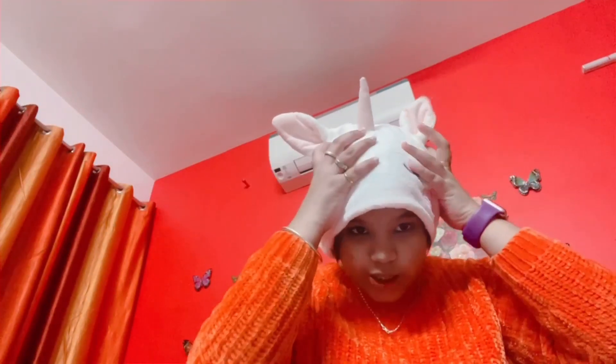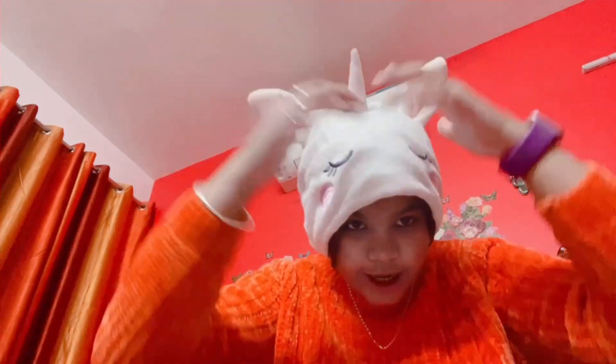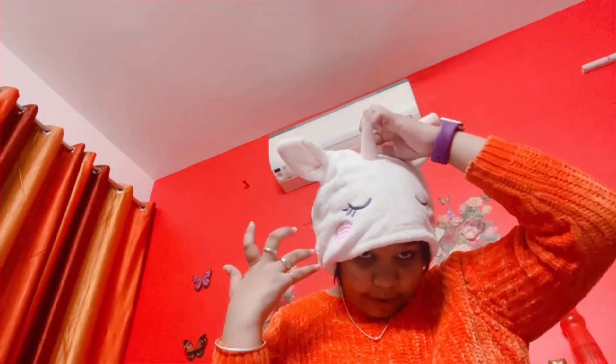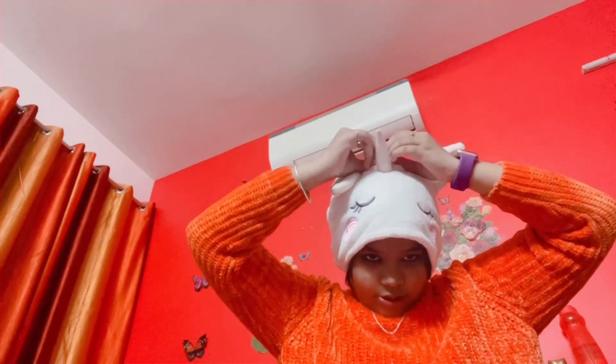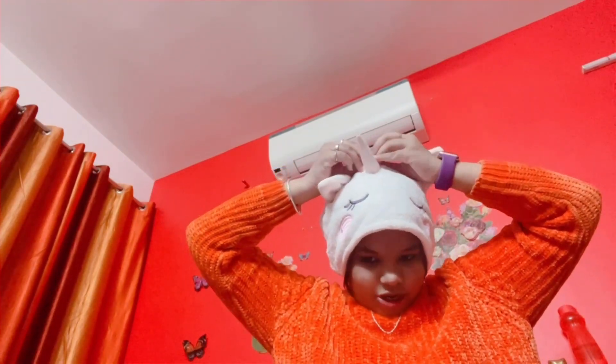So guys, this is a little big but it's good. There is a button — you can wrap it around. But it's good, it's a beautiful and cute design.